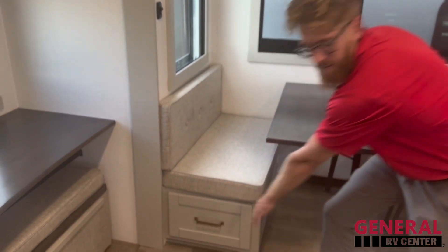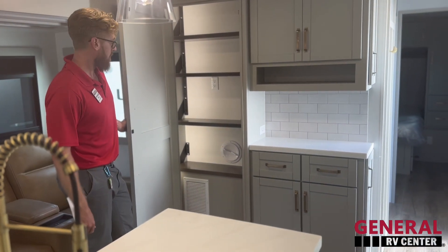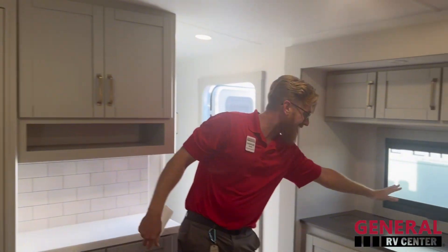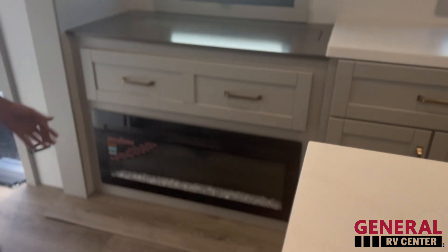Moving around here — nice little table, little storage underneath as well. Coming out here, big pantry. Nice little motion light there. And the TV — elevator style, it pops right up. Accent, mood-setting guy right there as well.